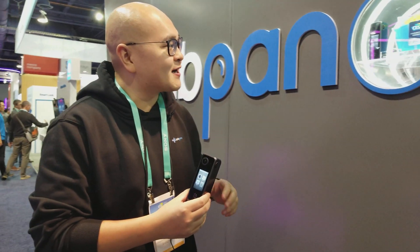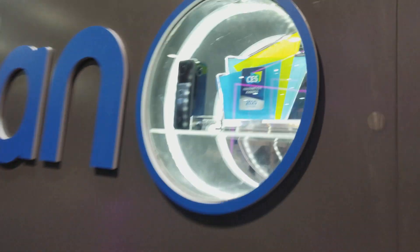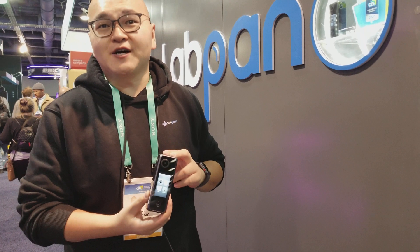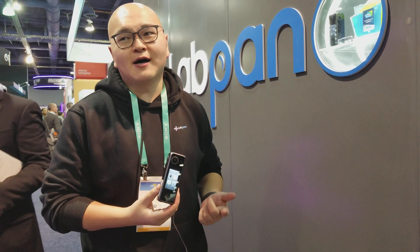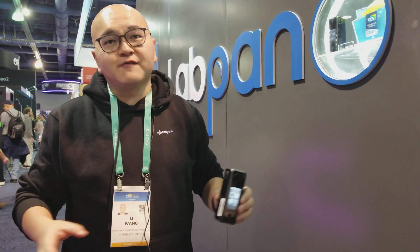Can you tell me about this product that you just got an award for? This is our newest offering, newest product — LabPanner Pilot One. This product has just won the CES Innovation Award 2020. We believe this is the smallest 8K professional grade camera out there in the market. It can do 8K pictures, 8K videos, as well as 8K live streaming. We got four lenses, an internal battery, and a whole range of accessories to accompany the camera to accomplish different tasks of your choosing.